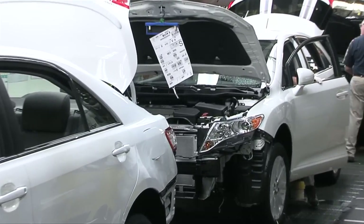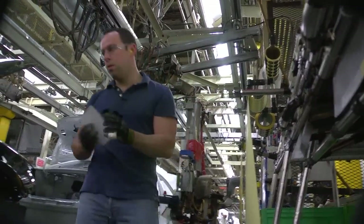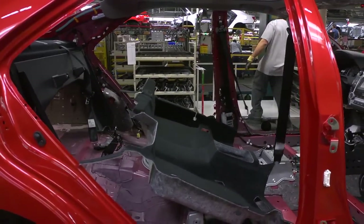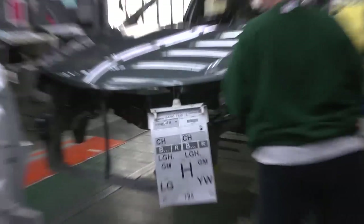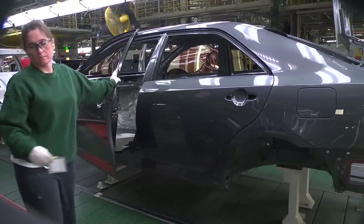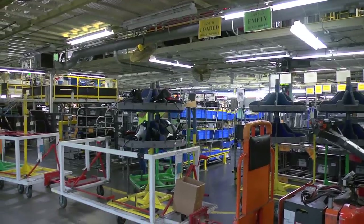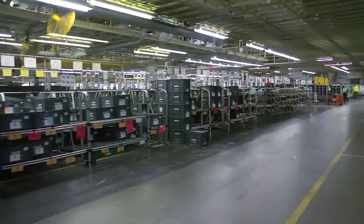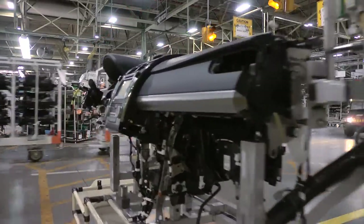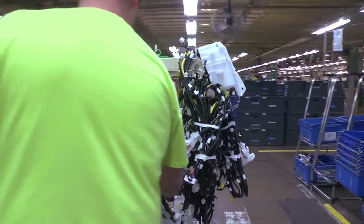Assembly's work begins when it pulls a newly painted body shell from paint onto the trim line. Trim installs parts largely unseen by customers, like wiring harnesses, onboard computers, and padding that will keep the vehicle's interior quiet. At the beginning of this line, a team member places a manifest sheet on each vehicle, telling team members which parts and options to install. Parts for each vehicle are delivered line side by our conveyance team, with the plant typically stocking only the parts needed for about three hours of production.